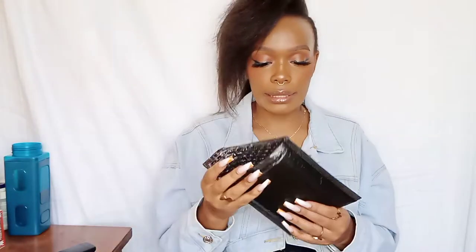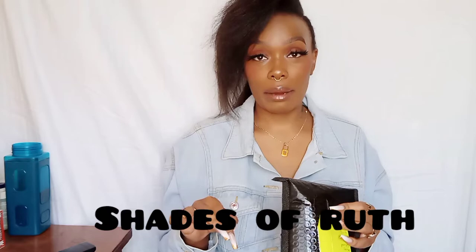Today I want to unbox this Kenyan brand that has been amazing. I've been using their lipsticks and their lip glosses — actually I'm wearing their lip gloss right now and it's super amazing. I just want to unbox with you so you can see how they look, how they perform, and just rate them. This brand is called Shades of Ruth — on Instagram you can go and check them out.